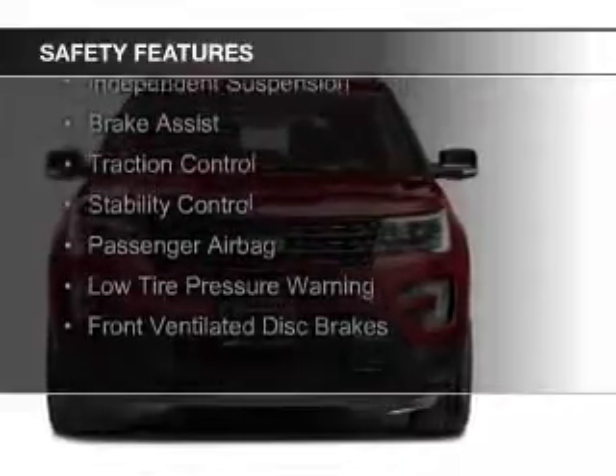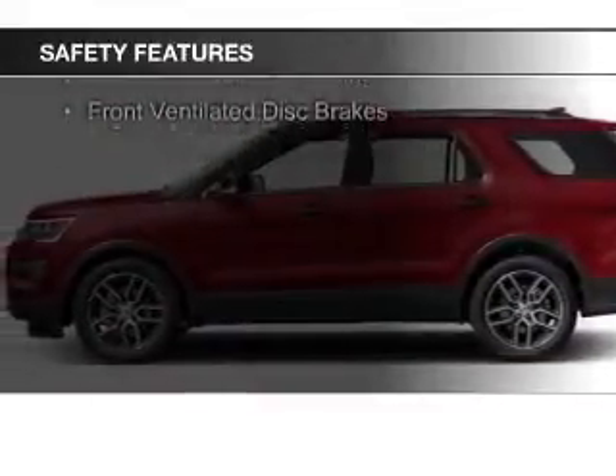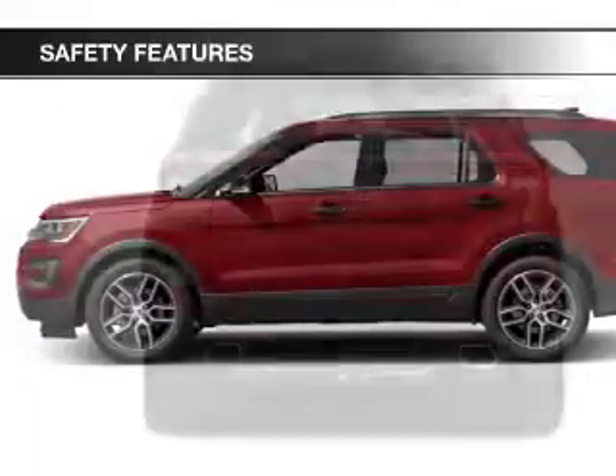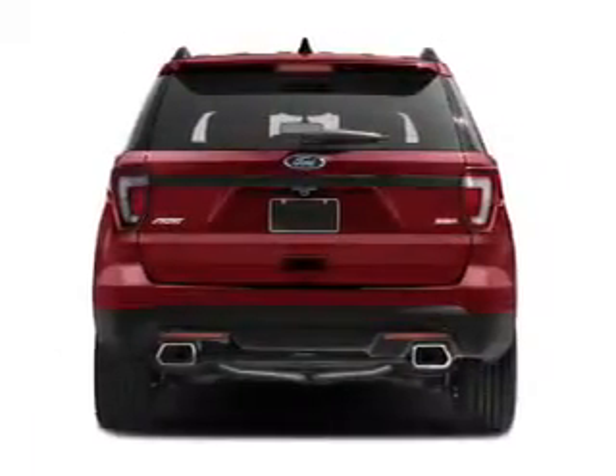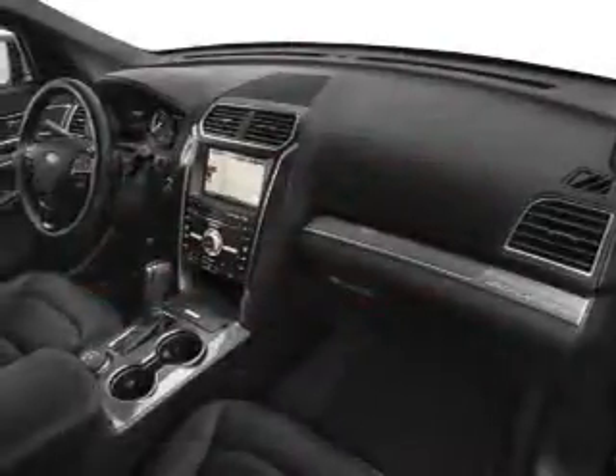Curtain head airbags, side airbags, second and third row head airbags, independent suspension, brake assist, traction control, stability control, a passenger airbag, low tire pressure warning, and front ventilated disc brakes.